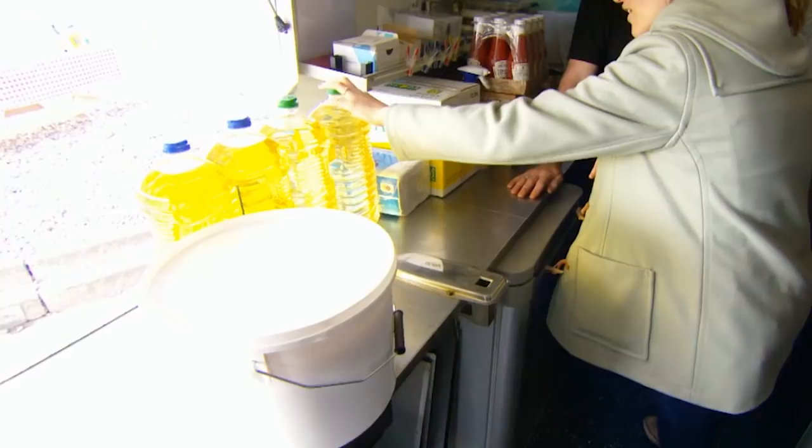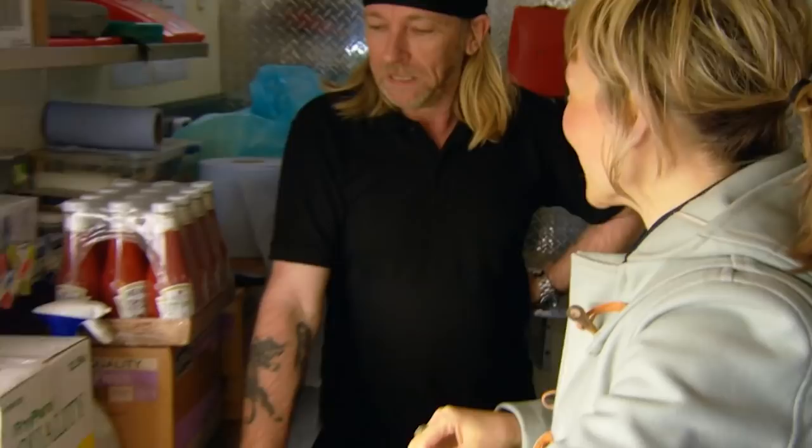So we've got a load of sunflower oil, we've got vegetable oil, and we've got a big vat of coconut oil. Can we get them into your fryers? Let's give it a go.